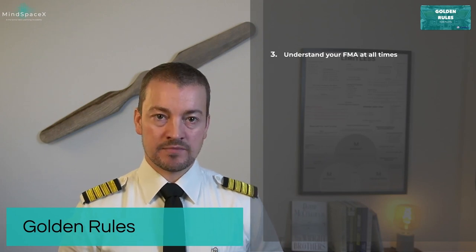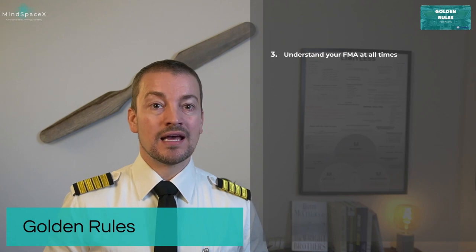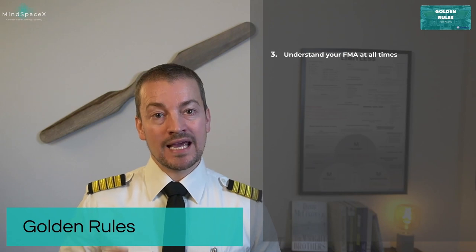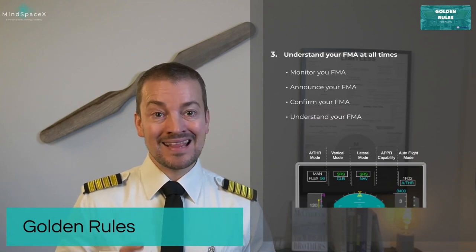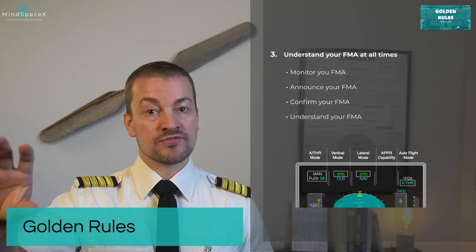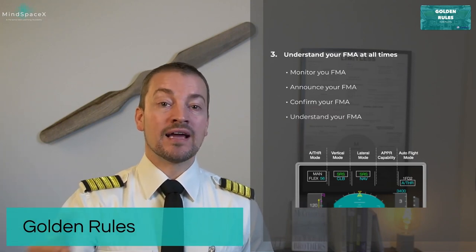Understand your FMA at all times. The FMA is the top portion of the PFD for each pilot, and it is how the aircraft relays information to us. Airbus refers to it as the television screen that relays information — it is an interface unit. The PFD's FMA gives information about what the aircraft is currently doing, so always monitor your FMA, always announce changes, and confirm FMA selections made, for example in the FCU, to verify the aircraft is responding.